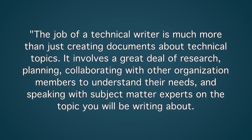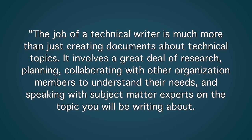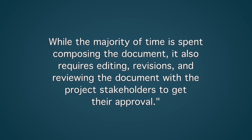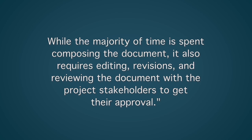Here's our answer example. The job of a technical writer is much more than just creating documents about technical topics. It involves a great deal of research, planning, collaborating with other organization members to understand their needs, and speaking with subject matter experts on the topic you will be writing about. While the majority of time is spent composing the document, it also requires editing, revisions, and reviewing the document with the project stakeholders to get their approval.